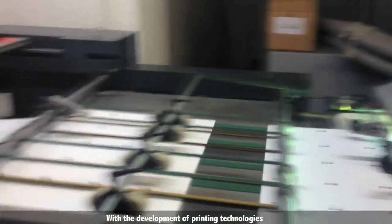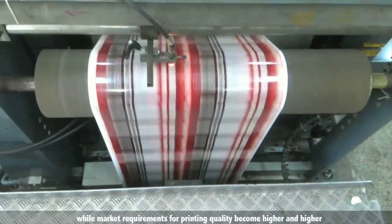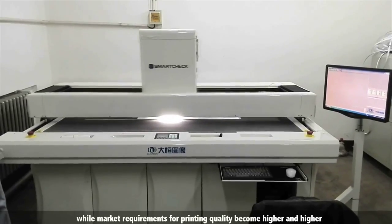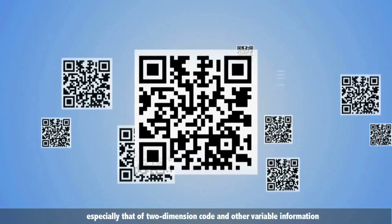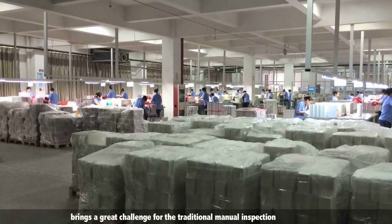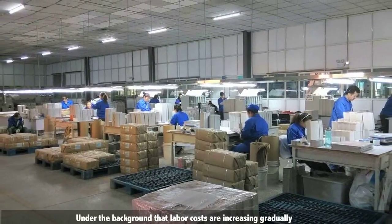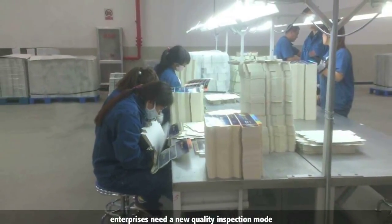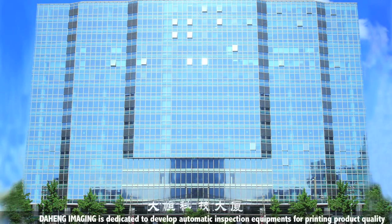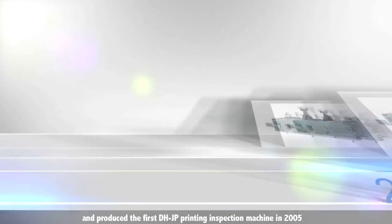With the development of printing technologies, printing products become more and more exquisite while market requirements for printing quality become higher and higher. The popularity of complex printing processes, especially two-dimensional codes and other variable information, brings a great challenge for traditional manual inspection. Under the background of gradually increasing labor costs, enterprises need a new quality inspection mode.